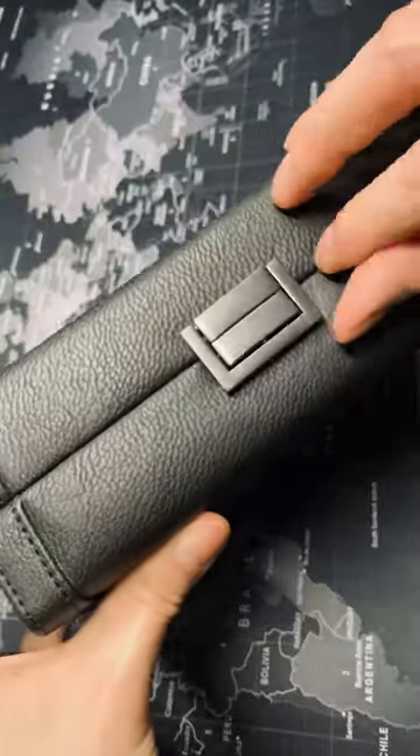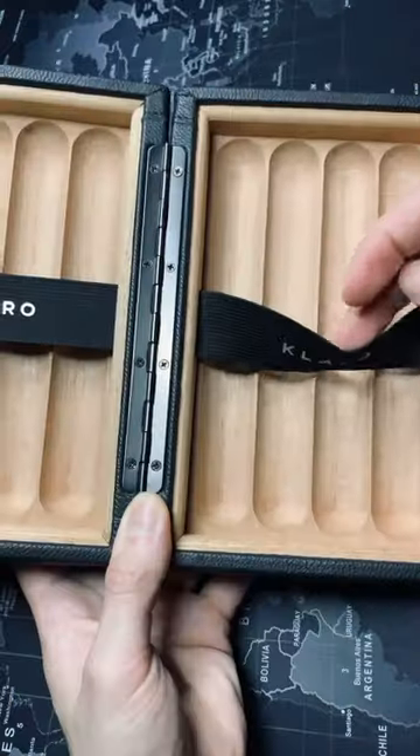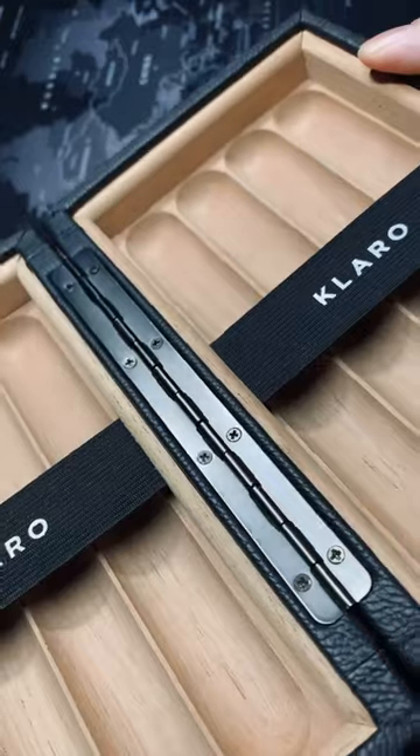This is probably the only cigar travel case you'll ever need. With gunmetal hardware throughout and fully lined with premium Spanish cedarwood, and heavy-duty bands to secure your cigars, this travel case is a true premium product.